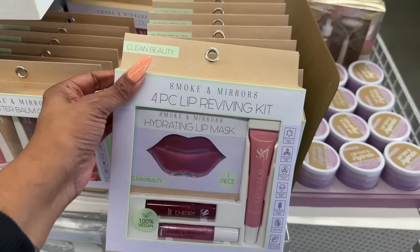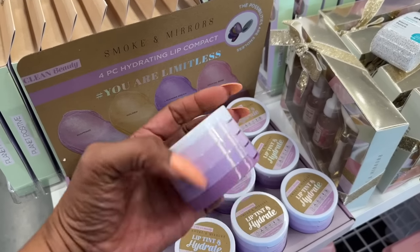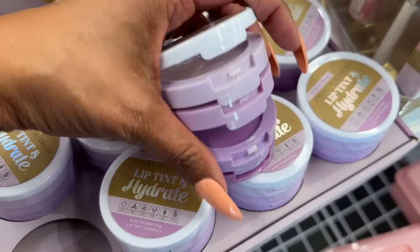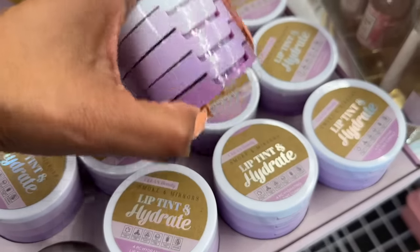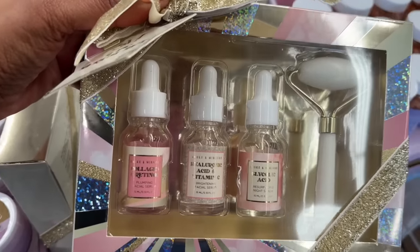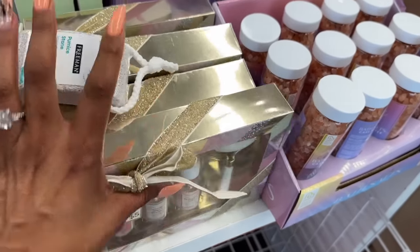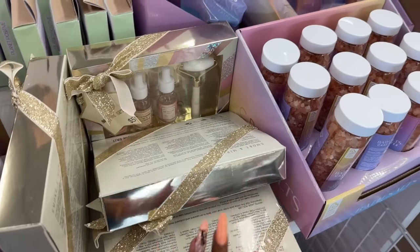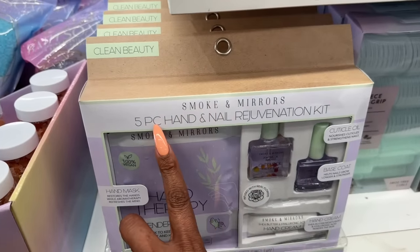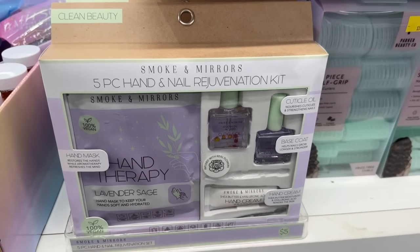They have 'Flawless by Nature' — super pretty for five dollars. Also new: a three-piece cuticle oil collection, a five-piece lip butter balm collection, and a four-piece lip reviving kit with lip scrubber, lip mask, tinted lip balm, and lip topper — all for five dollars, great for Easter baskets. Look at this four-piece hydrating lip compact with diamond-look hydrating tint lip balms — four of them for five dollars. And collagen, retinol, hyaluronic acid, and glycolic acid sets with facial roller for five dollars. Also a five-piece hand and nail rejuvenation kit with hand mask, cuticle oil, base coat, and hand cream for five dollars.